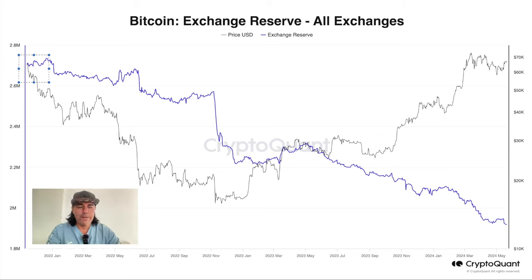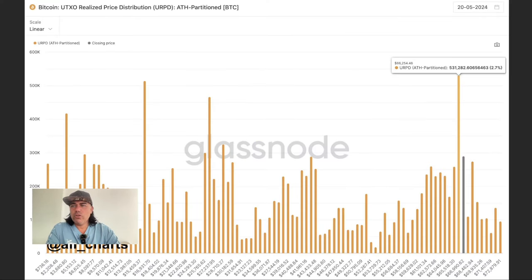This chart shows the UTXO realized price distribution for Bitcoin. At the 66,900 level, a huge load of volume is being created, making it a very nice support level. The surrounding areas from 63k to 68k also have a lot of volume, creating strong support. Where these peaks are, there is massive support. The last peak like this was at 27k, the one before at 16k — those were local bottoms. From here we build higher.